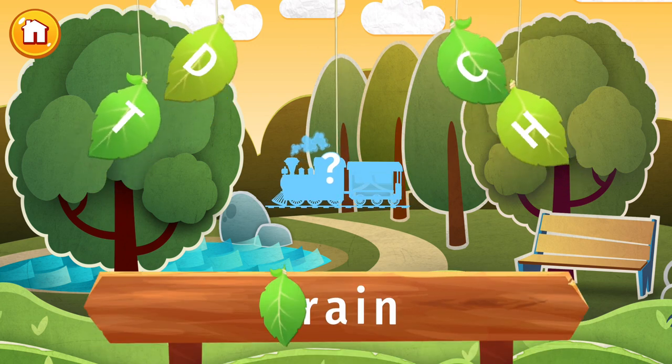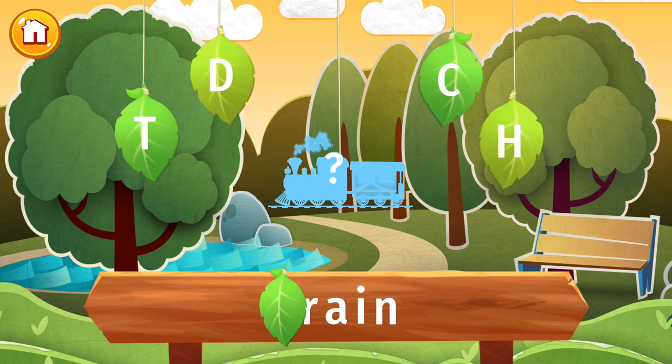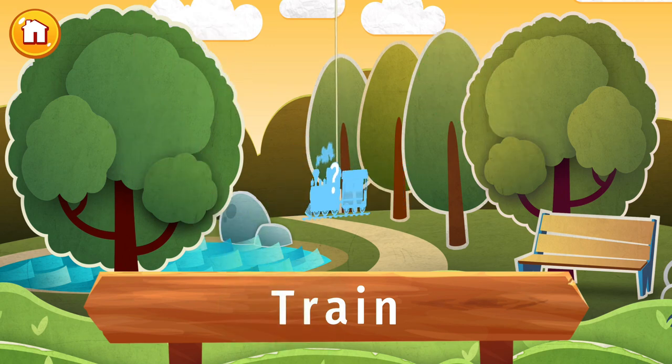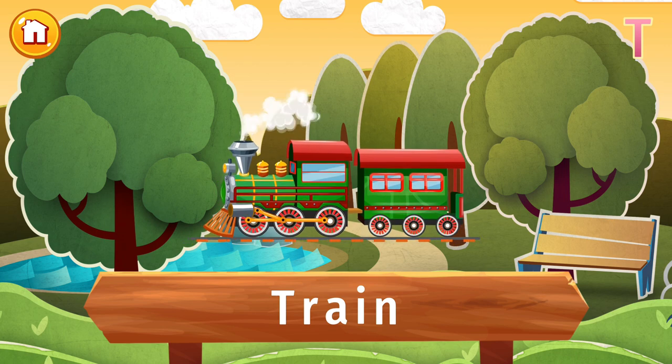The letter T is lost. Find it and put the letter in its place. Do you like traveling by train? A train is a wheeled vehicle pulled along a set of rails. They've been used since the 6th century BC, and have been powered by men, animals, steam engines, and now electricity. The fastest in the world reaches 429 kilometers per hour.